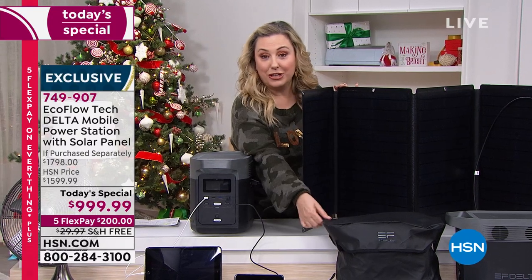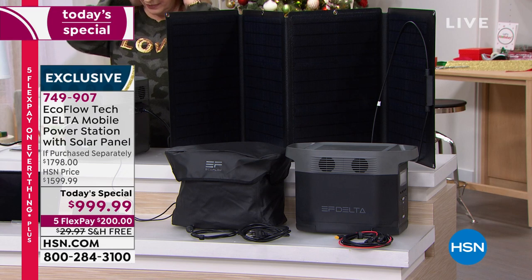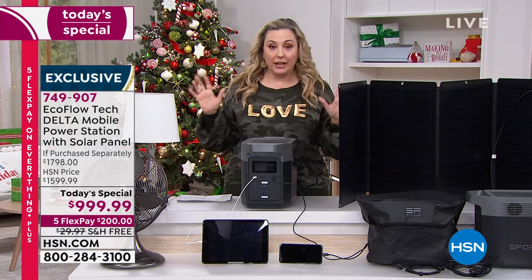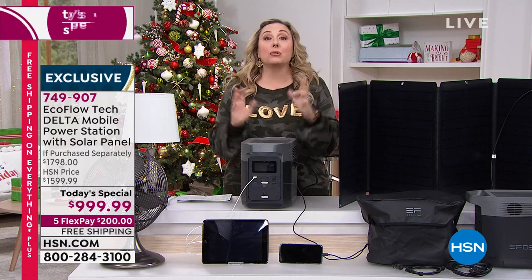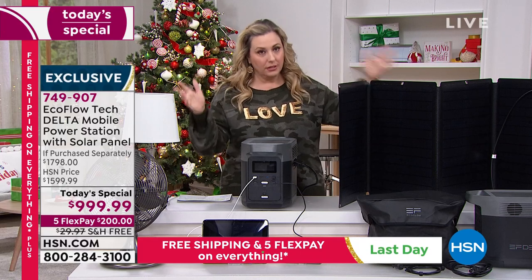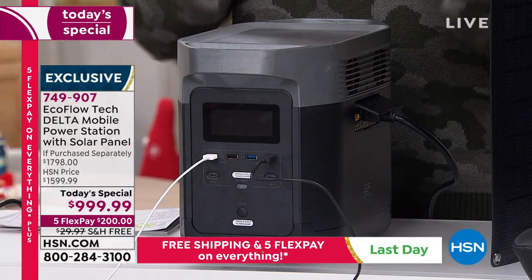You also get the case that you're seeing right here. Of course it'll charge your tablets and phones, turn on a lamp and a fan, but it goes way beyond that. It doesn't have dangerous gasoline that you have to store in your house. I personally live in a condo — I couldn't get another kind of generator even if I wanted to.